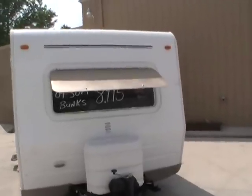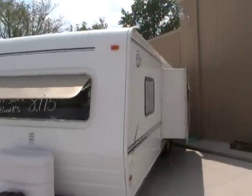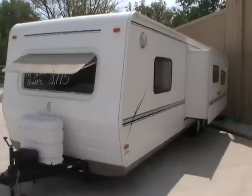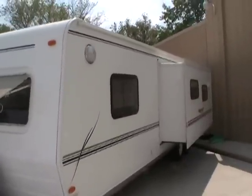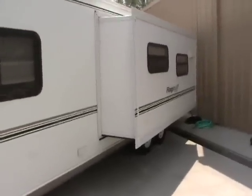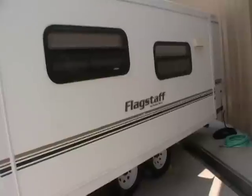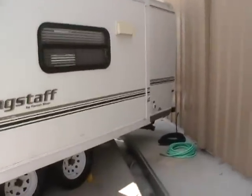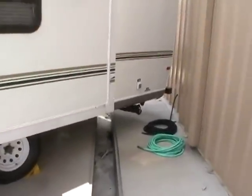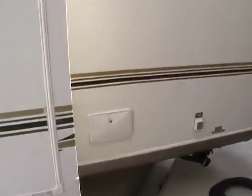This 30-foot travel trailer has one power super slide-out. It's got the lightweight aluminum frame and the smooth, easy-to-clean fiberglass exterior. It also has stabilizer jacks, an outside auxiliary shower, and a large patio awning.